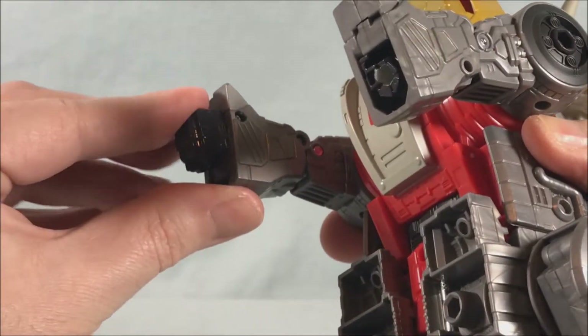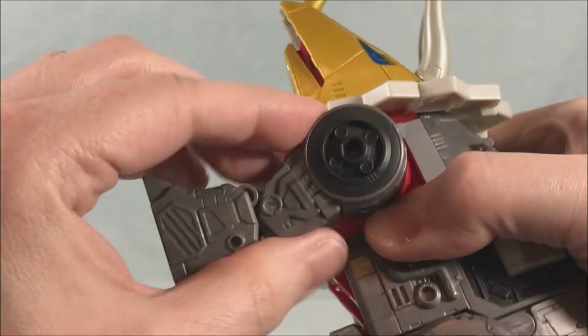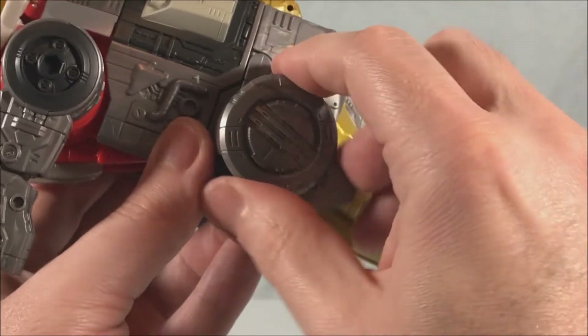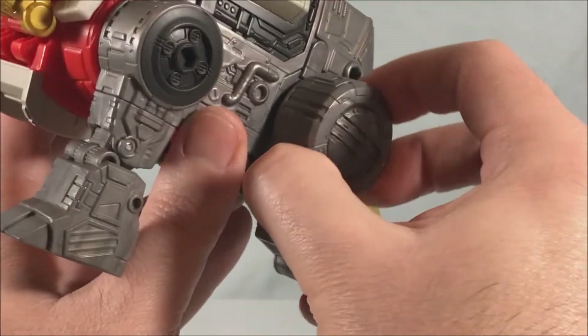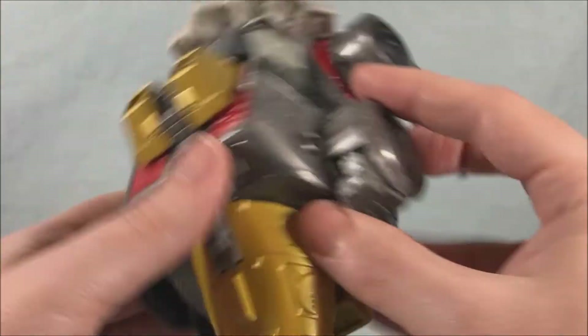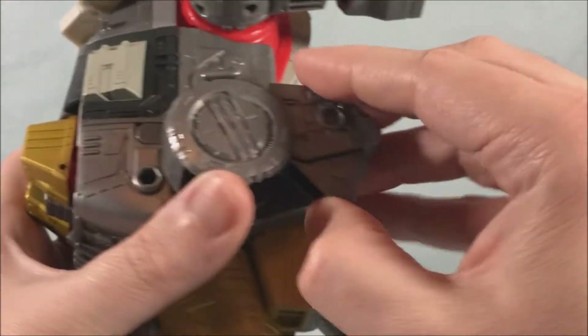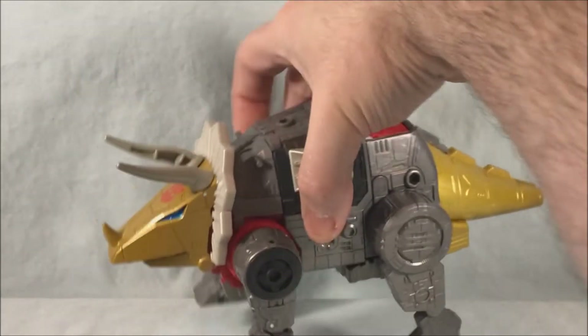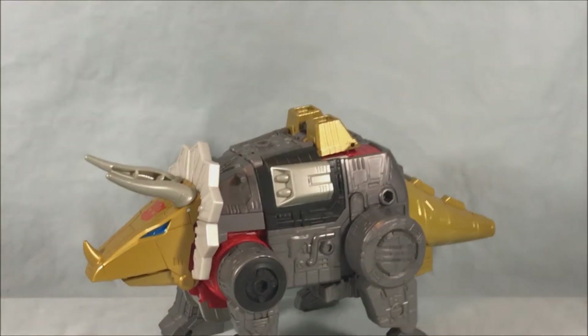Rotate that around, fold that down. One more step — pop out these dino legs from the back here, flip that around, flip this around, and flip this around. There we go — we have our triceratops.